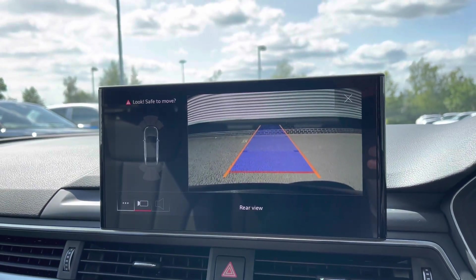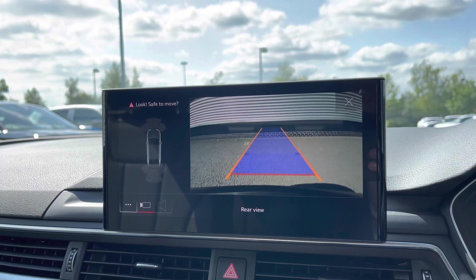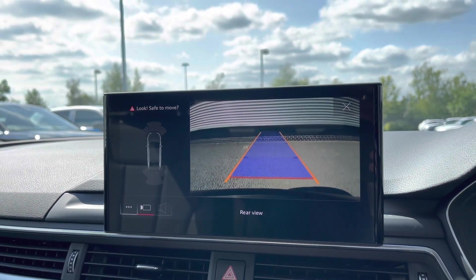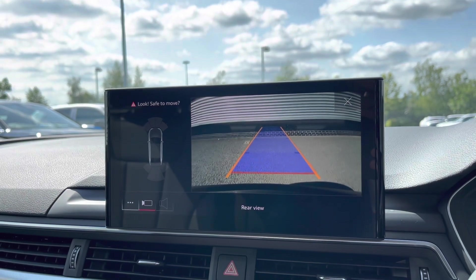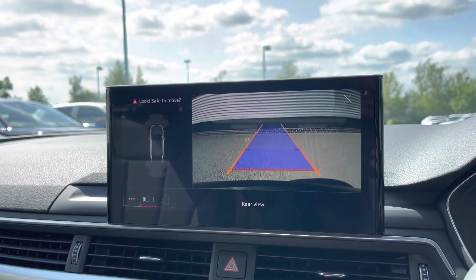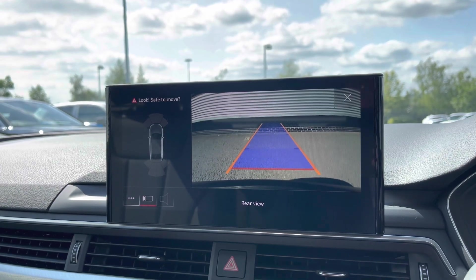This car does also come with the front and rear parking sensors, as well as the rear view camera. The rear view camera gives a nice clear view to the rear of the vehicle, while the parking sensors give an audible indication of how close you are to objects around you. This is especially helpful if you haven't had a vehicle of this size before.